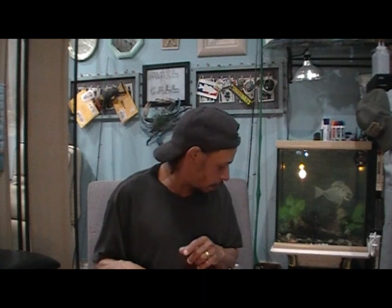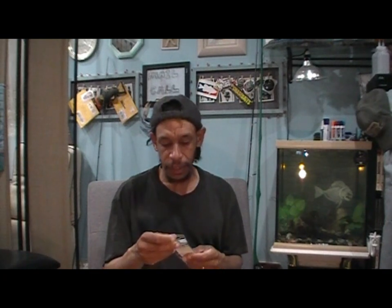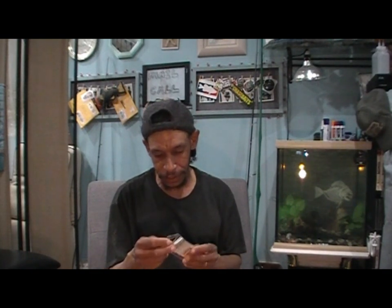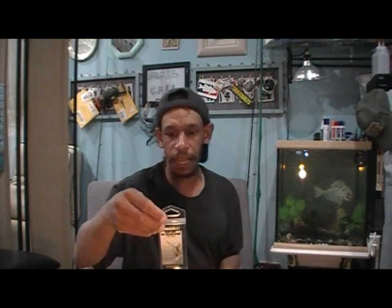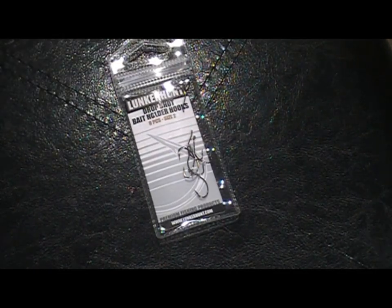Next, another Lunker Hunt item. And this is interesting — because I would think that was a drop shot bait. And what do they give you? An eight-pack of size two drop shot bait hooks. A little eight-pack of Lunker Hunt drop shot number two bait hooks — pretty cool that they give you a whole package of drop shot hooks, and obviously the lures to go with it.